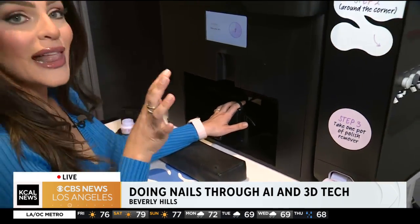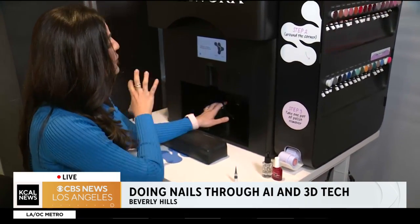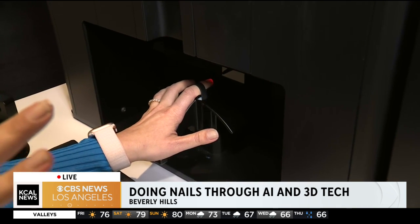Now I have to relax my arm. The AI is taking pictures. There's a 3D scan, figuring out where my nail beds are, the exact shape. I'm getting 3D printed right now, literally.